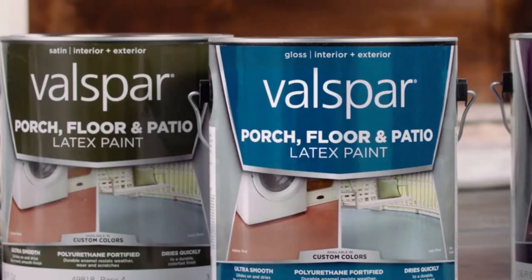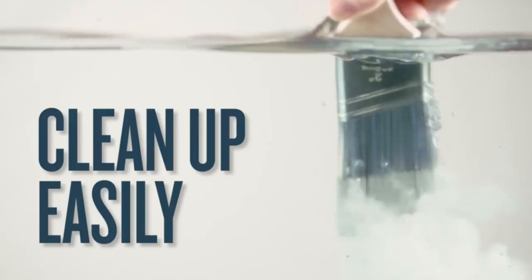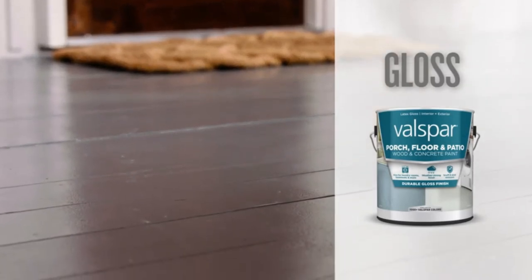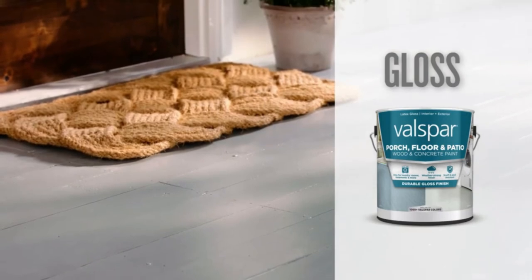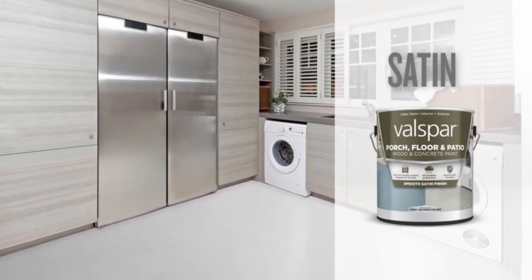Maintenance: most customer tests reveal that Sherwin Williams paint cleans more easily than Valspar. It typically forms a smoother texture and looks smooth even on textured walls, making it easier to remove dirt and grime. The brand's paint colors are also vibrant and do not fade over time like lower-quality paints. Premium Valspar paints are also relatively easy to maintain, but these are often on the higher end of the price spectrum.